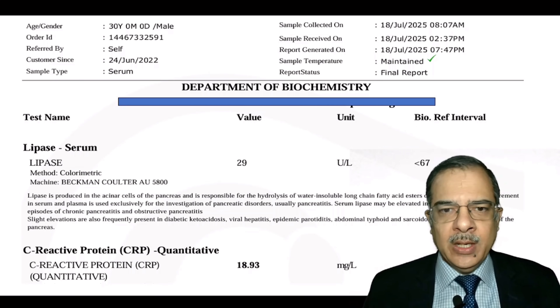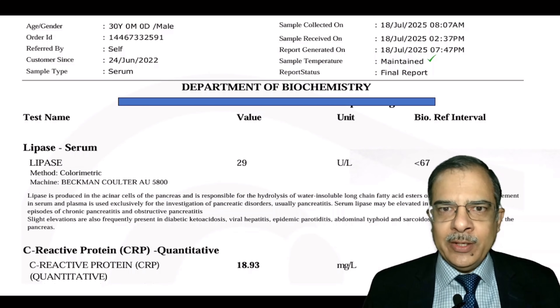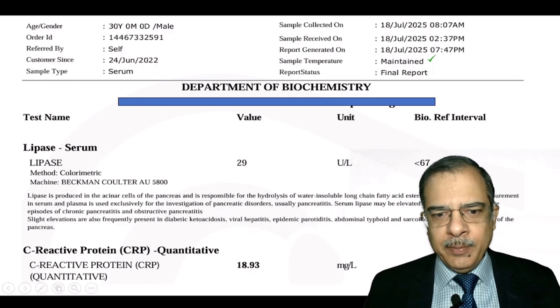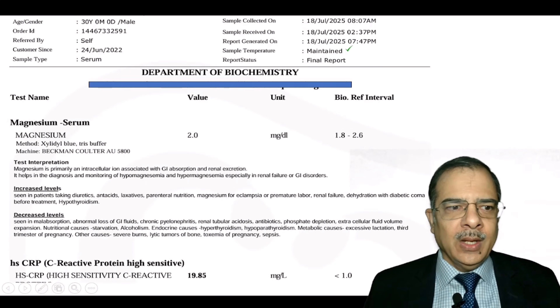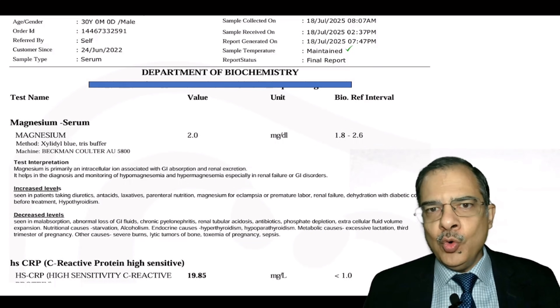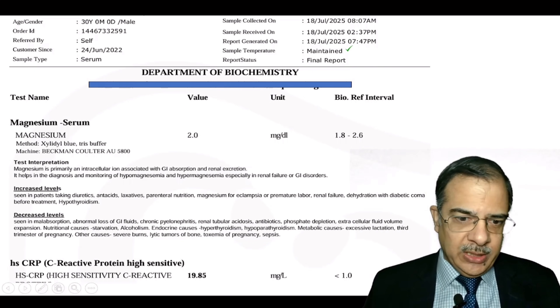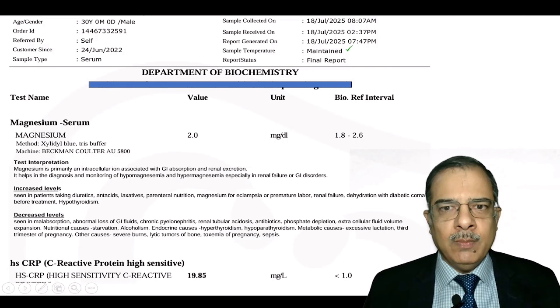Lipase was checked because in patients with high triglycerides there is a risk of acute pancreatitis, and in acute pancreatitis lipase levels can be elevated. The important abnormal parameter here was CRP — CRP was 18.93, which is quite high. HS-CRP is a marker of low-grade inflammation, and as you can see, the value was more than 10.